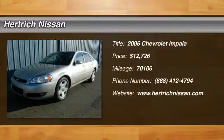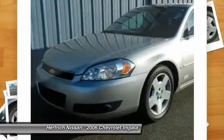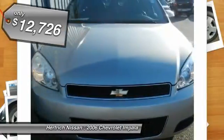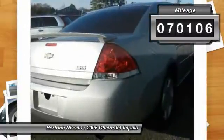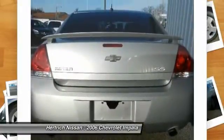Herkig Nissan is honored to present a wonderful example of pure vehicle design. This 2006 Chevrolet Impala SS only has 70,106 miles on it and could potentially be the vehicle of your dreams. This 2006 Chevrolet Impala has such low mileage you'll probably think of them more as blocks traveled than miles traveled.